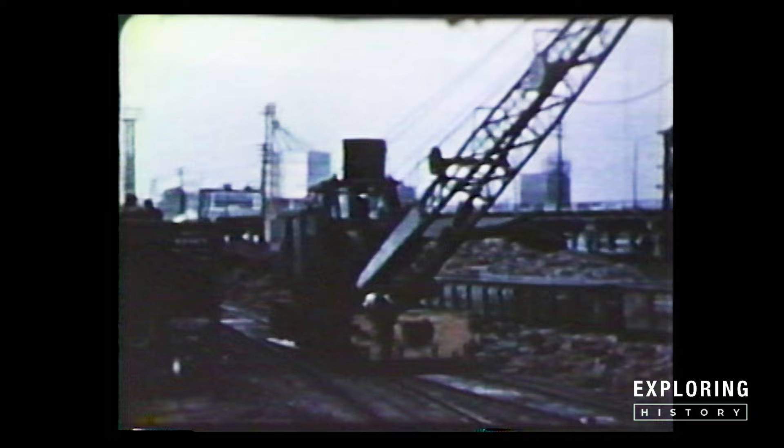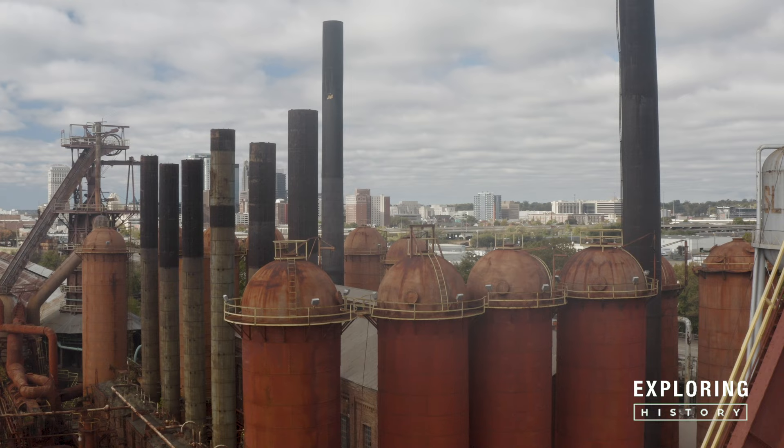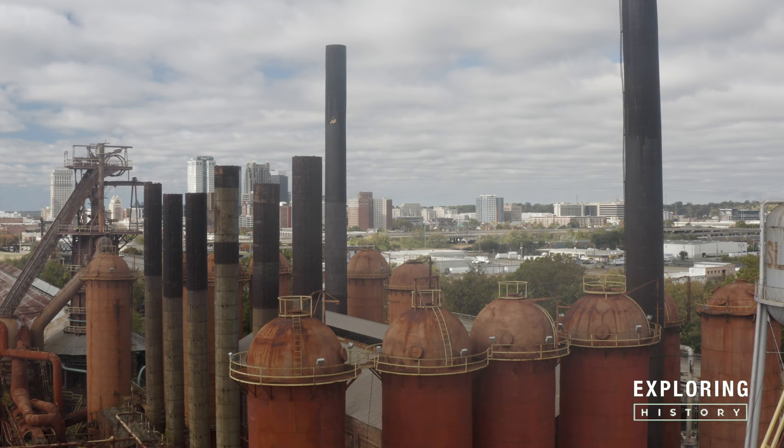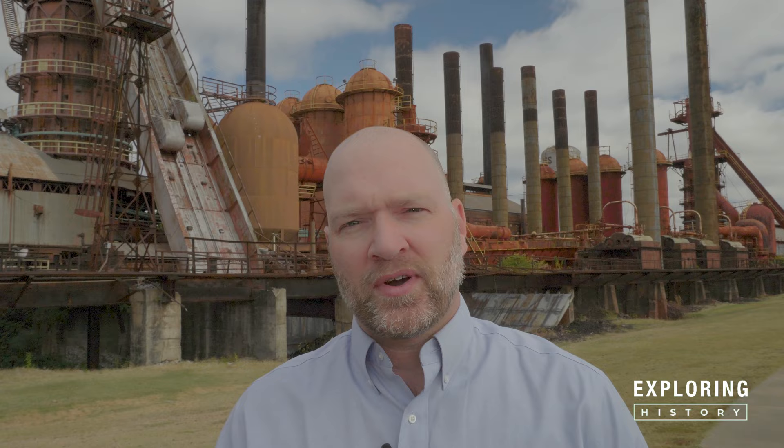Sloss has seen the beginnings of Birmingham — the Magic City — two World Wars, the Civil Rights Movement, and the Industrial Revolution. It has stood the test of time and continues to reinvent itself even to this day. If walls could talk, what are the stories this place could tell? If you want to learn more about Sloss Furnace's history, current events, or even programs that Sloss is offering, make sure you click the link below. I can't wait to see you again when we explore history.